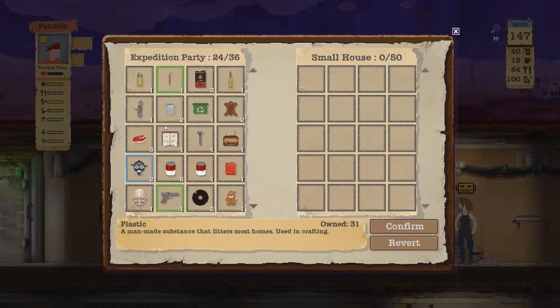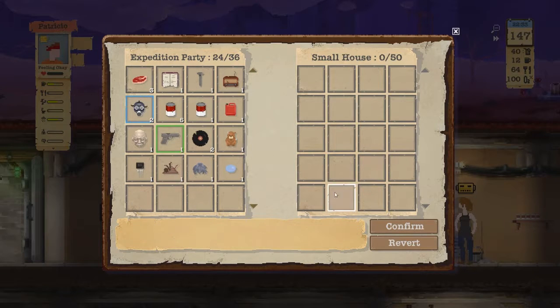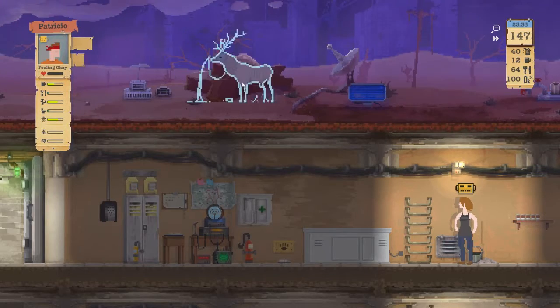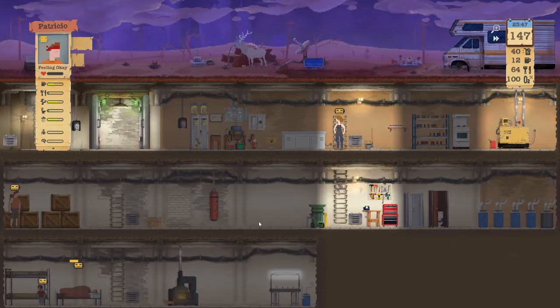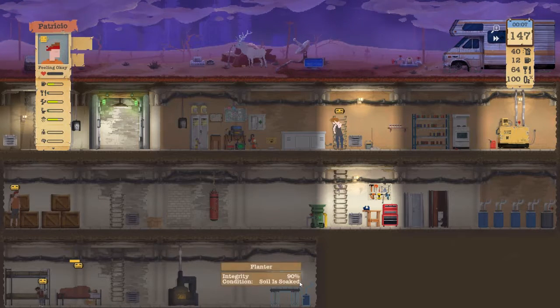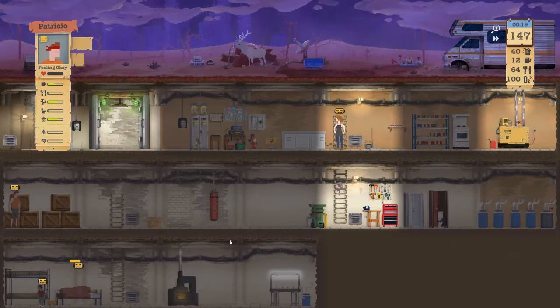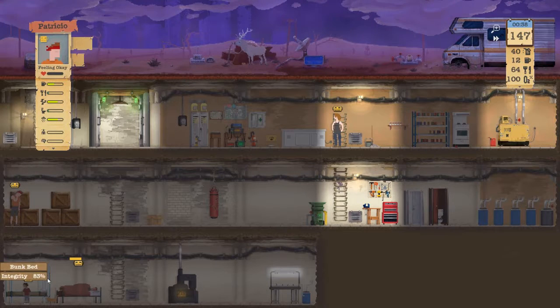I've gotta start filing in the back of my head what items I want to drop — these two for sure. I would like to do some rearranging, I just don't know how I want to rearrange yet. Is the comfy bed better than the bunk bed? That's what I want to know.